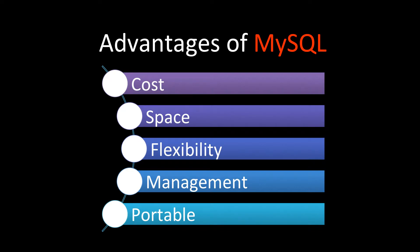The main advantages of MySQL over Oracle DB are as follows: cost, space, flexibility, management, and portability. Let's understand each of these advantages in detail.